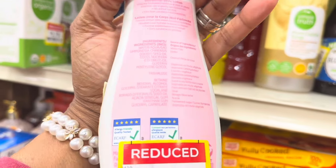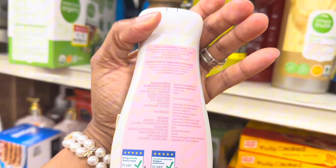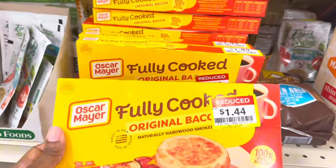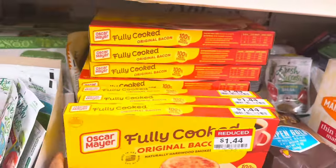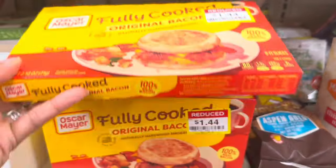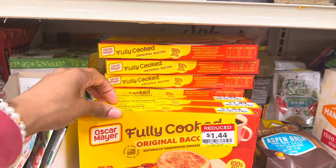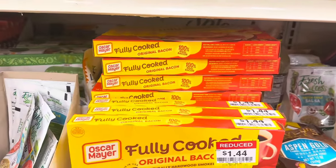There's an unscented body lotion for $7.53 — no alcohol, no animal testing, free from parabens. There's also a bunch of fully cooked bacon for $1.44 — I've never tried fully cooked bacon. I think you have to microwave it, and I don't have a microwave, so it wouldn't be much use to me, but they're only $1.44.